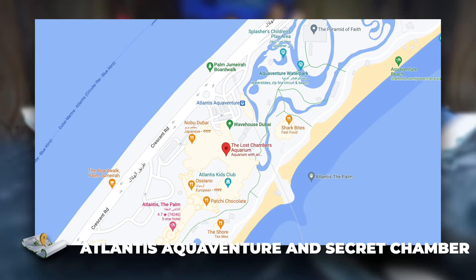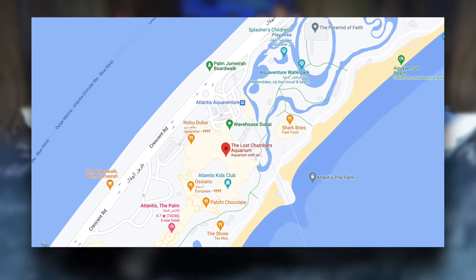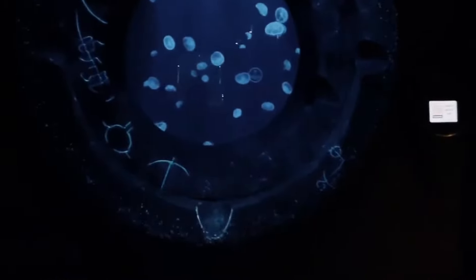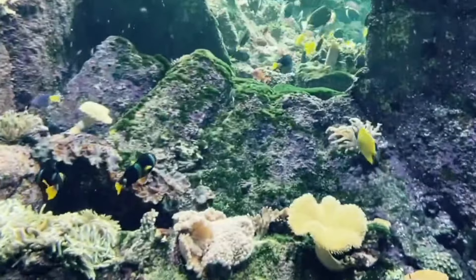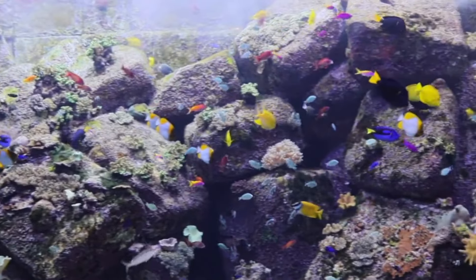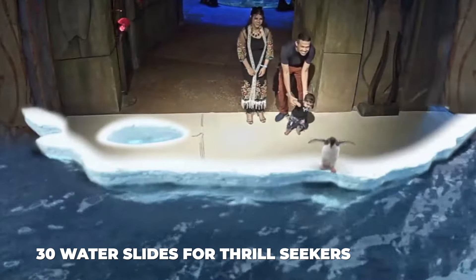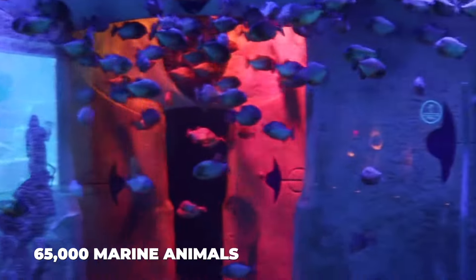Number 6, Atlantis Aquaventure and Secret Chamber. The Aquaventure water park features private beaches, children's play areas, and marine activities. It is Dubai's largest water park, spanning 17 hectares with iconic rides and over 30 water slides for thrill-seekers. The Secret Chambers at the Atlantis Underwater Zoo, which house 65,000 marine animals, are not to be missed.